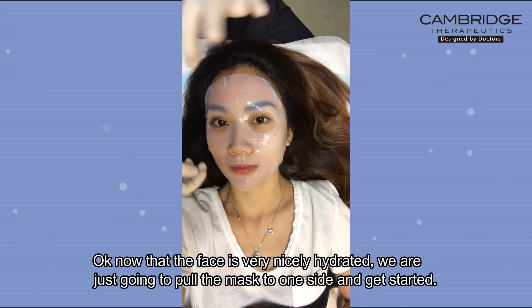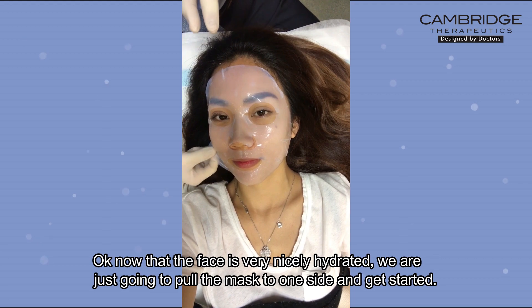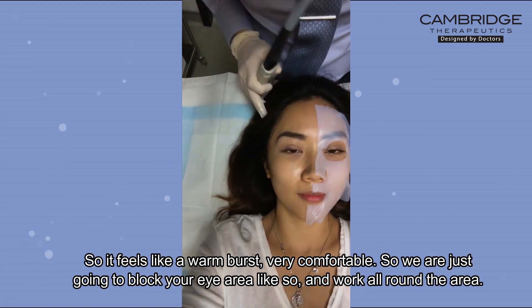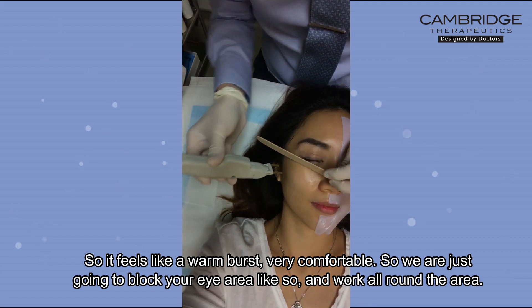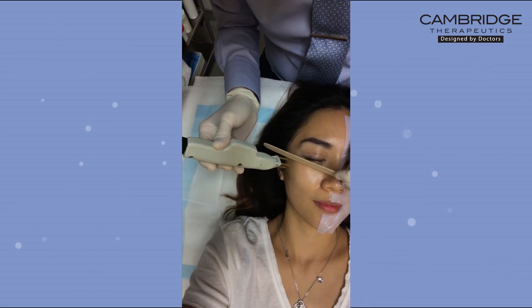Now that the face is very nicely hydrated, we're just going to pull the mask to one side and get started. It feels like a warm burst — it's very comfortable. We're going to block your eye area like this, and then work all around the area.